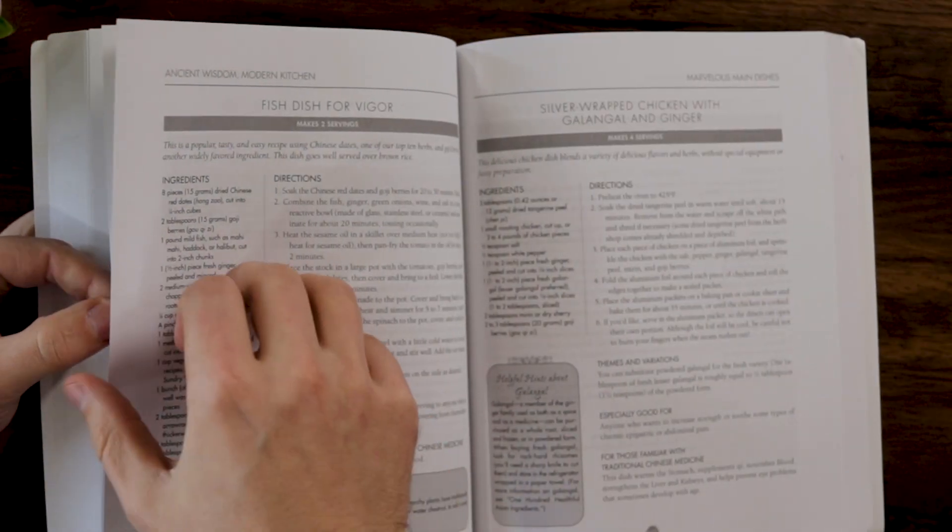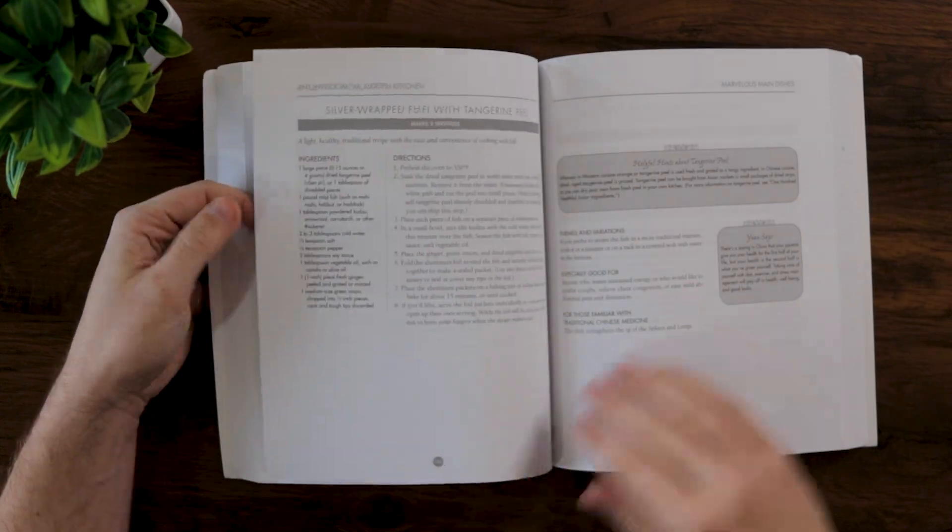But when it comes to the actual recipes, I actually like Ancient Wisdom Modern Kitchen a little bit better. First of all, it just has more recipes — the Five Elements Cookbook has around 55 recipes, and when you get to the main dishes section there's only like eight of them. A lot of the recipes in Ancient Wisdom Modern Kitchen are things I think I would be more likely to make on a regular basis. Like, I'm not sure how often I would want to steam a whole fish, but things like silver-wrapped chicken or shrimp stir fry with asparagus and goji berries are easy weeknight meals I would make regularly.